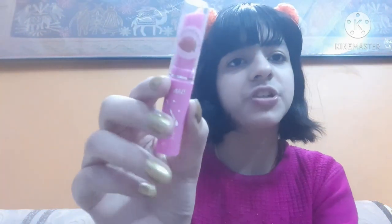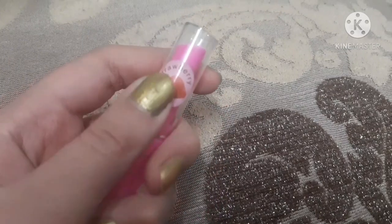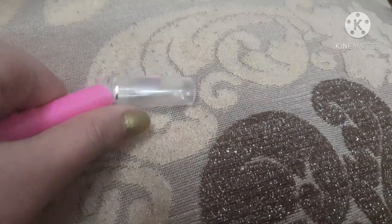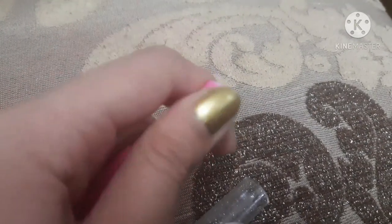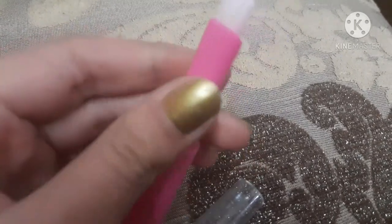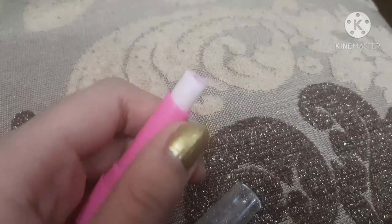The next lip balm is one I've seen a lot on YouTube. It's a local brand but very famous. The packaging is similar to the Maybelline New York Baby Lips. The price is not really mentioned but it's just 20 rupees. It has a light strawberry scent and gives a light baby pink tint on the lips. I definitely love it a lot.